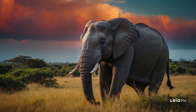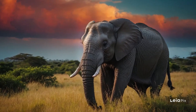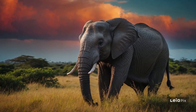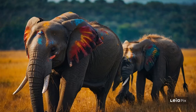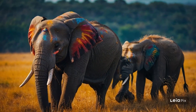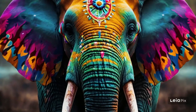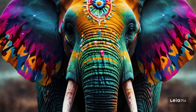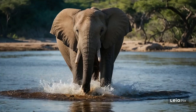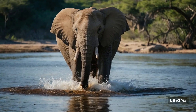Unfortunately, elephants need a lot of space to live, and as people use more land for farming and cities, their roaming areas are getting smaller. This can lead to conflicts between people and elephants, especially if elephants wander into farm areas looking for food. Conservationists are working hard to solve these problems. They create protected areas where elephants can roam freely, and they work with local communities to find ways to live peacefully with elephants.